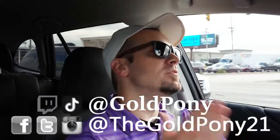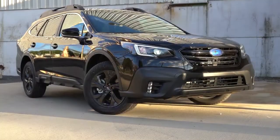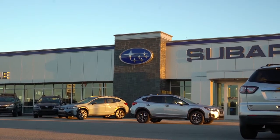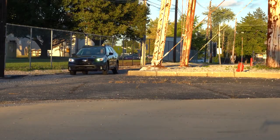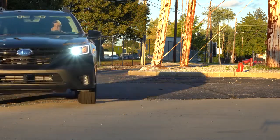Welcome back. I'm Gold Pony, and I do new car, truck, and SUV reviews on YouTube. Today we are in the new 2021 Subaru Outback, courtesy of Apple Subaru in York, PA. For more information on their inventory, please check out the link in the description below. Subaru has the very best all-wheel drive system in existence, and there are a few different changes for the Outback this year, so let's jump right into it.